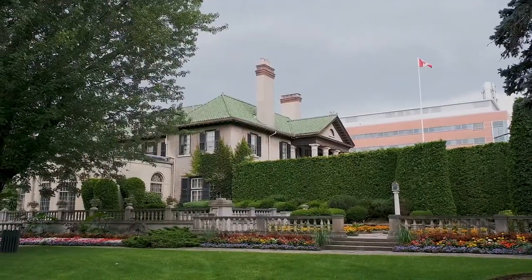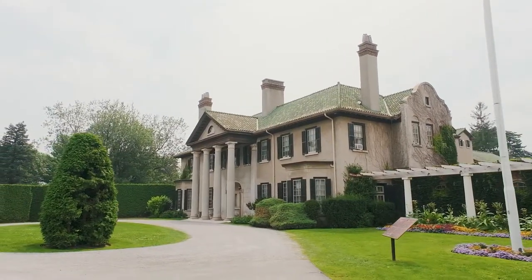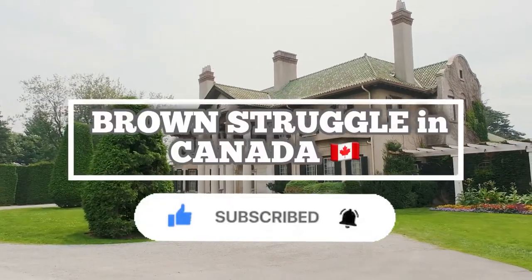I hope you guys loved the video today and we'll see you on the next one. Thank you so much for watching and don't forget to subscribe to our channel.